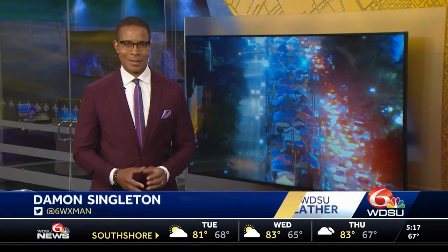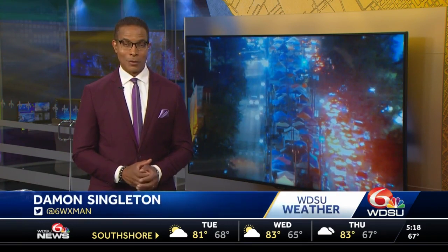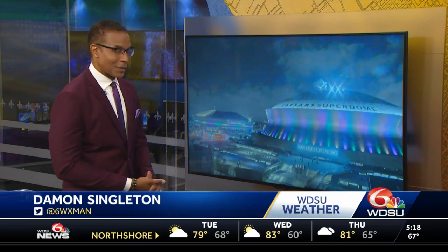Meteorologist Damon Singleton here. It's definitely a mild and muggy morning all across southeast Louisiana. If you're headed to St. Charles Avenue, not to take anything away from Deja, but you can see the traffic backup that's taking place out there. This is a look through our Hyatt Regency camera at the scene.